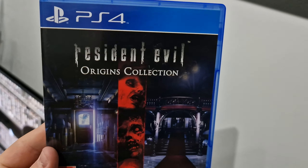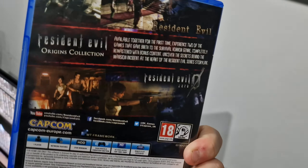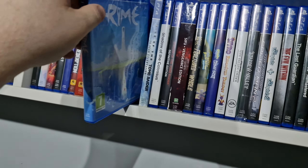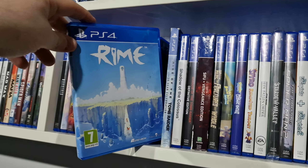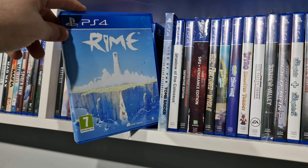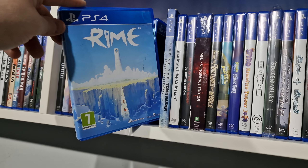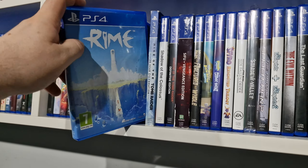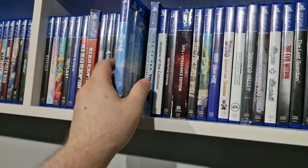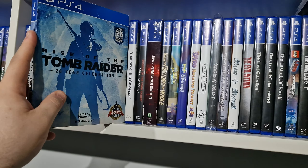We have Resident Evil 4 — that's not the remake, that's the original one. I picked up the Origins Collection, which I've not actually played before so it will be nice to give it a try. Rime — I played this one digitally when it first released, it's just a simple relaxing game with a really nice soundtrack. I didn't know it had a physical version and saw it — I think I got that from CEX.